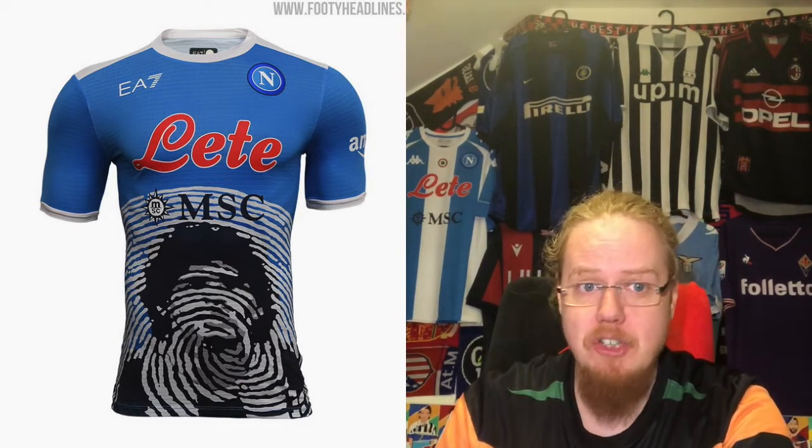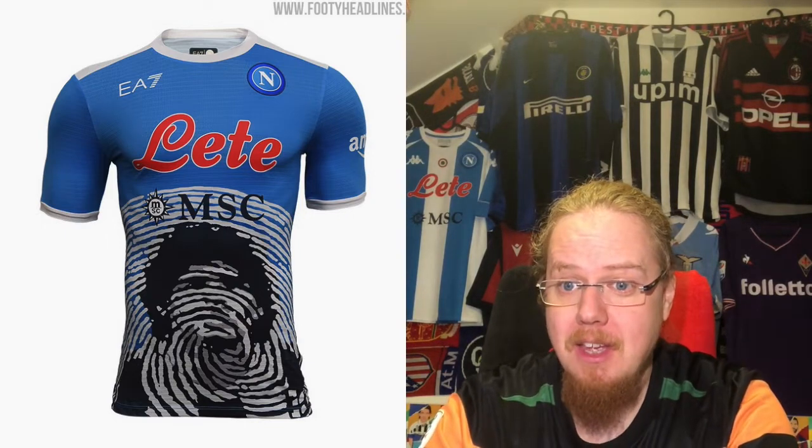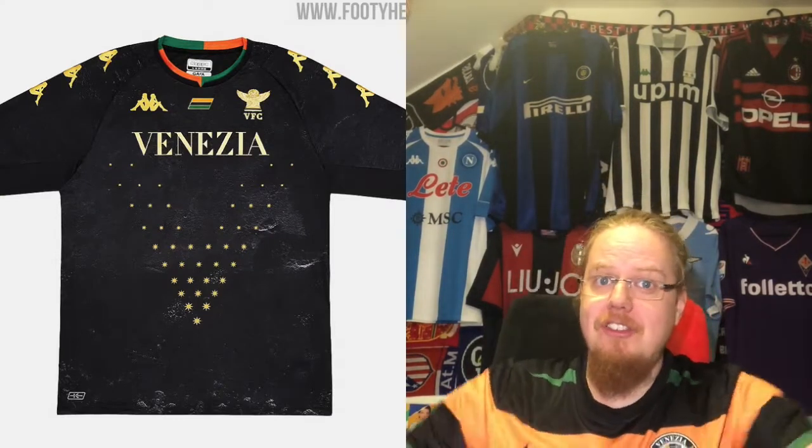Armani is doing Armani things, especially with the pricing. At least the tribute jerseys look decent overall. I still think the prices are outrageous, and it's very much a fashion statement — which leads us to the last entry on this list: Venezia.